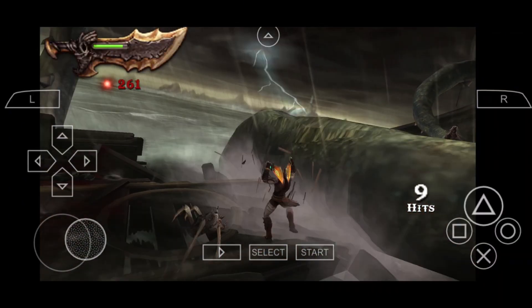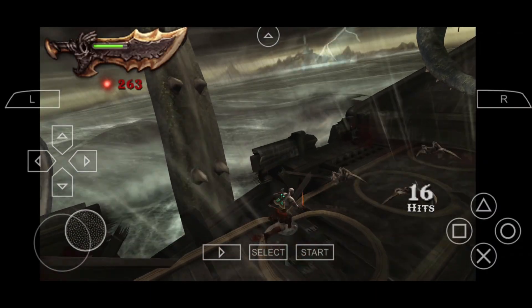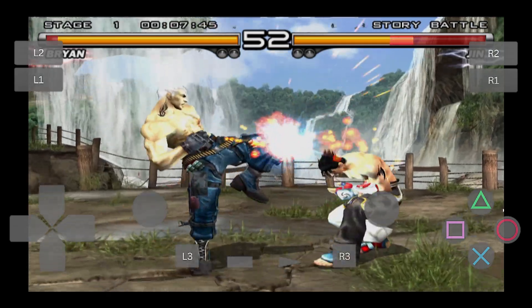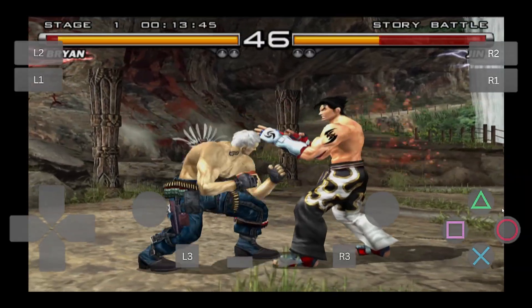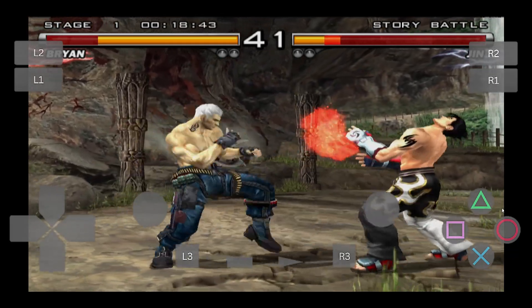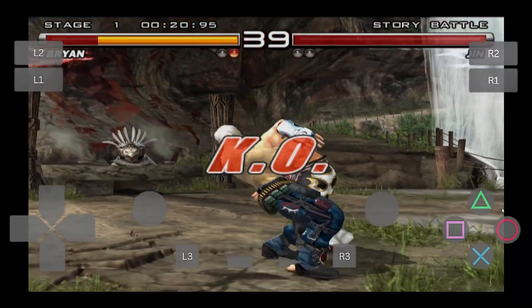PPSSPP can run most PSP games and supports iOS 12.0 and above. Moving on, let's talk about Play, a fantastic PS2 emulator. What I love about this one is how simple it is to set up. There's no need for a BIOS file, and it runs great even on lower-end devices. It's perfect for games like Katamari Damacy and Shadow of the Colossus, although it can struggle a bit with more demanding titles. Still, for a free emulator, it's pretty solid.